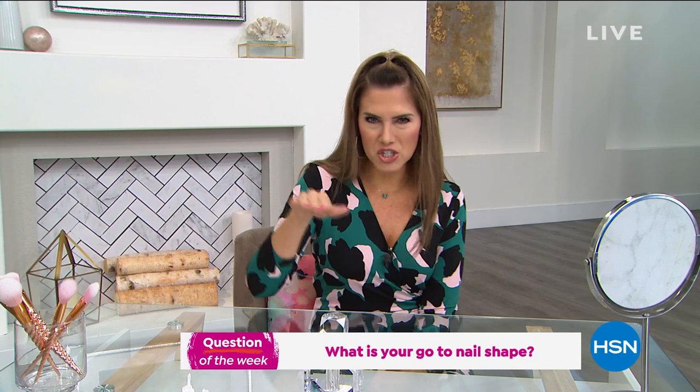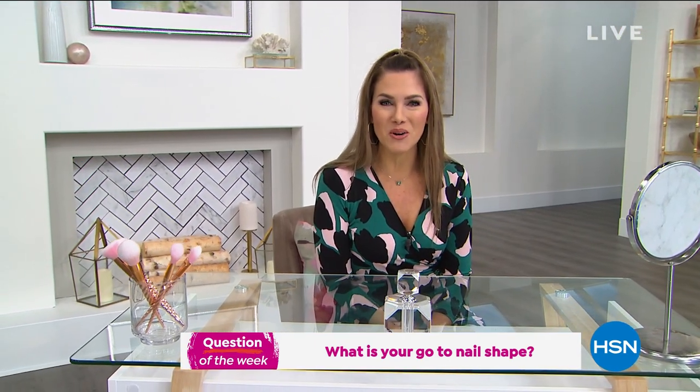I want you guys to be a part of the show — that's really the magic behind it. We have a live stream Facebook chat that goes on each and every Wednesday from 9 a.m. to 11. That's how you get involved. The question of the day: we're going to talk about nails. I just did mine in an almond shape. Let me know your favorite nail shape in the chat — square, rounded square, coffin, almond, pointed — whatever makes you feel beautiful. I'll give away a $25 HSN gift card to one lucky winner. Hashtag wakeupbeautiful to be a part of the show.